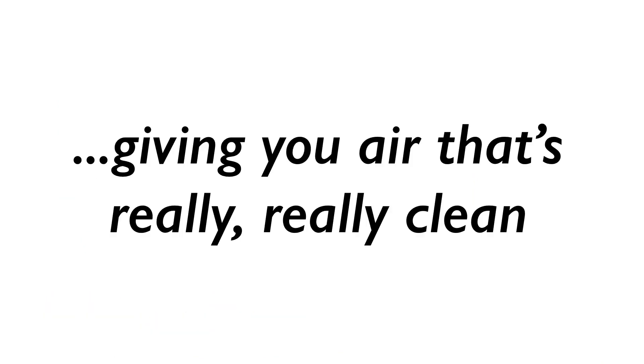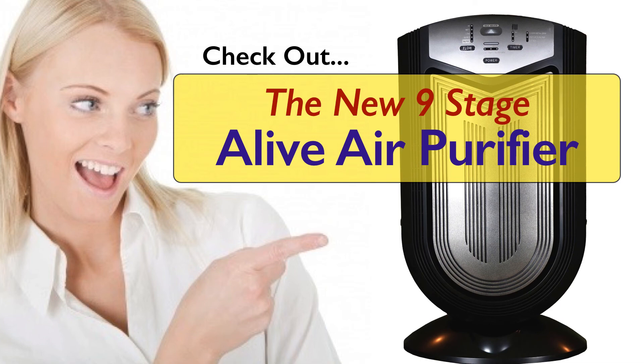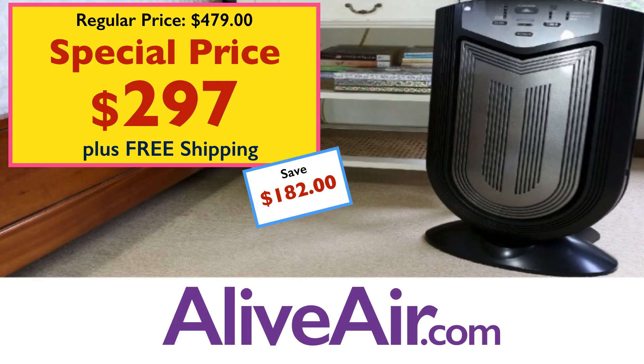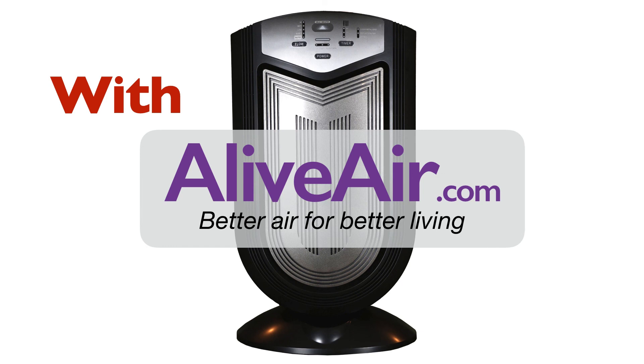Giving you air that's really, really clean, which in turn brings better mental focus and helps you sleep better. Check out the new nine-stage Alive Air purifier — it's on sale for $297. It'll help you breathe better, think better, sleep better, and give you more energy. With the Alive Air purifier: better air for better living.